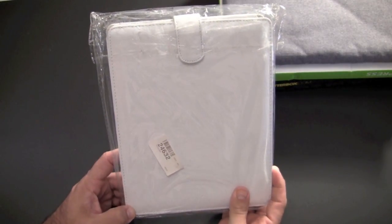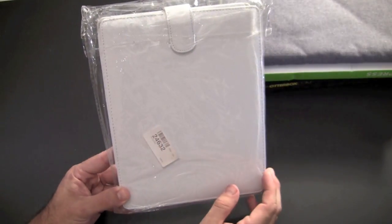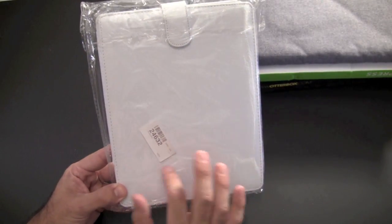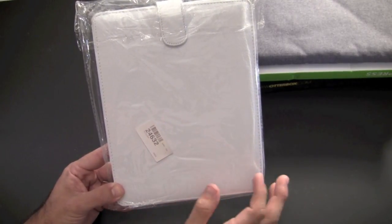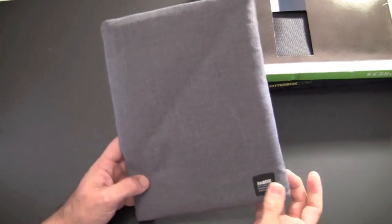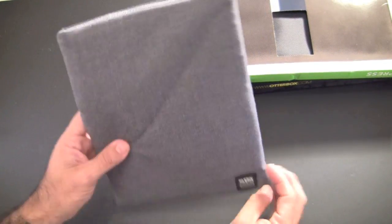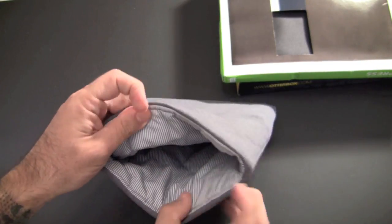Case actually just came out with their version of the convertible book jacket in white. This one is a flip-top cover in white; it has a nice cradling system inside for the iPad, which I think works really well. Here is the fabric quilted sleeve — I think this is called seersucker on the inside.